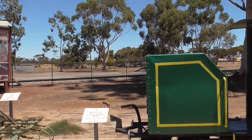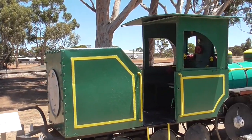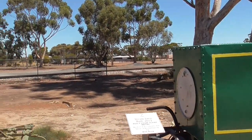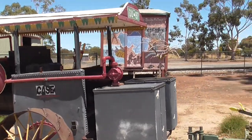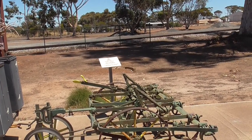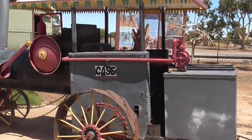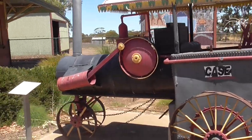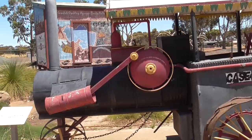The steam engine was built from scrap metal and was donated in 2013. This little tractor and the plough that it's towing was donated by the Bennett family. The tractor was built in 2012 and was also built from scrap metal.